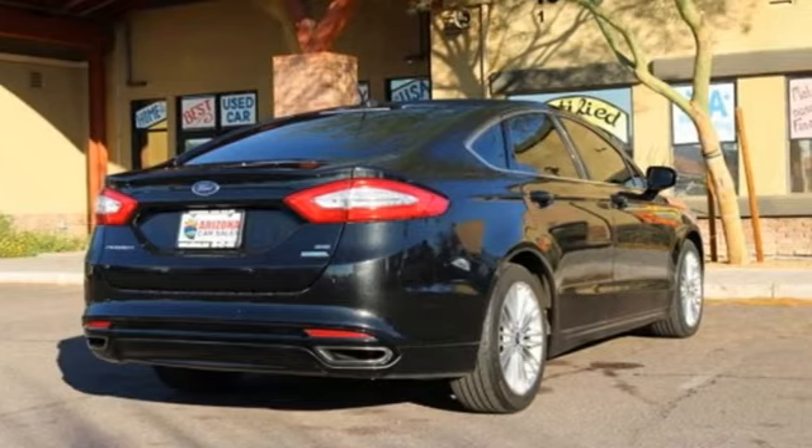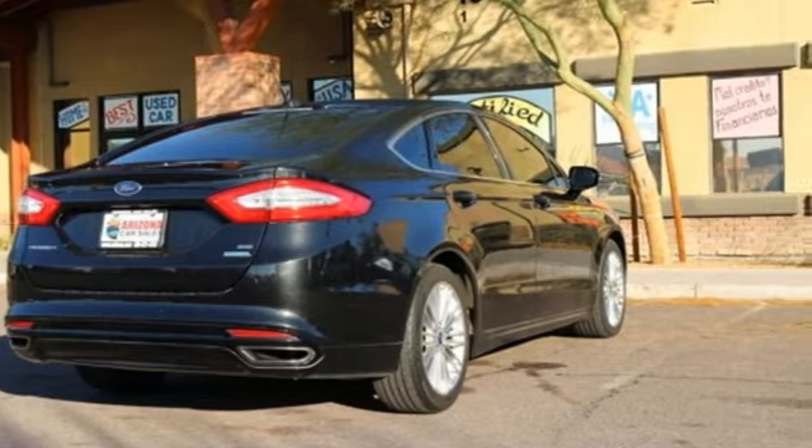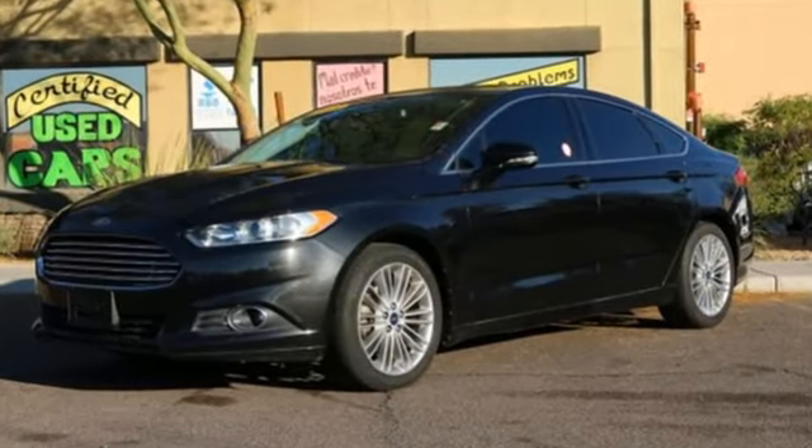The 2013 Fusion is a refreshing take on the modern sedan. Come on in today. Take it for a test drive.